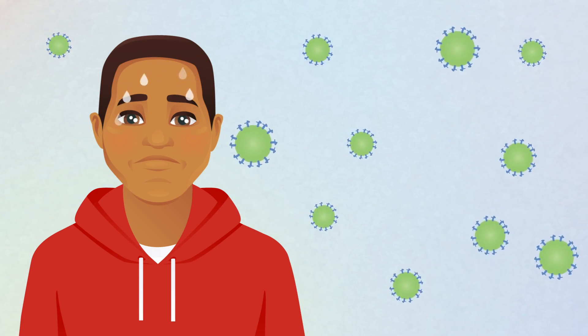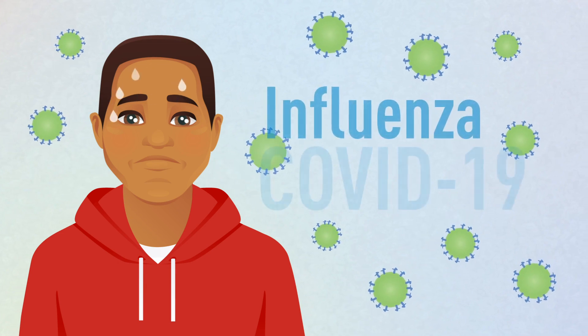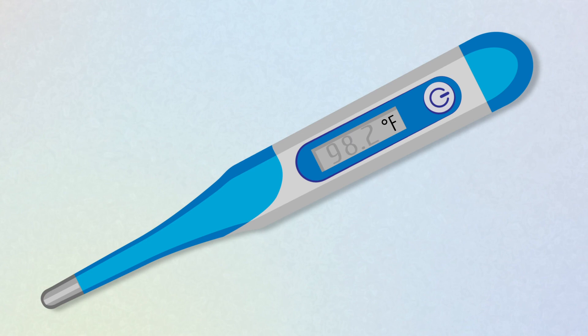Fever is one of your body's first reactions to infection and is common in illnesses like influenza and COVID-19. Monitoring your body temperature, even when you're healthy, can help detect disease early and help you know if it's okay to go to work or school.